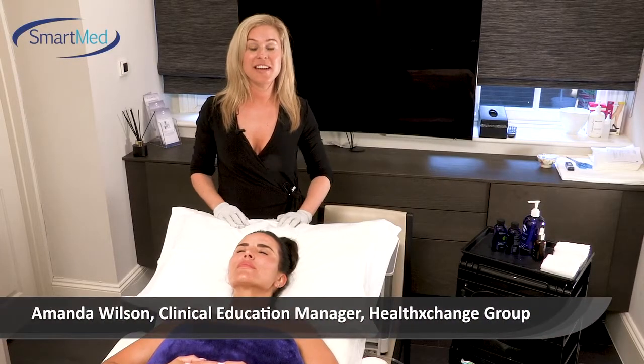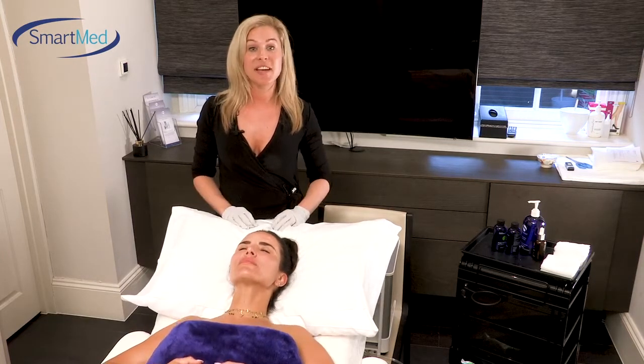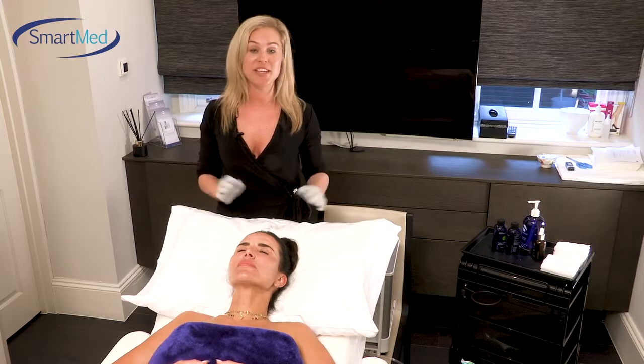Hi, my name is Amanda. I'm here at Dr. Rita Rakes' clinic in Knightsbridge talking about the new Envy Facial device, which we're going to be treating Sophie Anderton with. We're going to do a lovely facial — a hydrating facial and a skin pigmentation treatment, so we've done a combination of two.